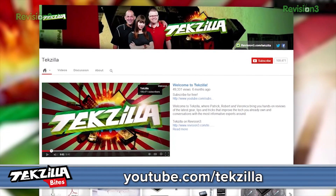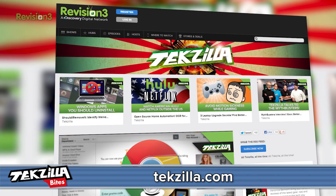For more from Techzilla, hit up youtube.com/techzilla or techzilla.com. Share what you think below or tweet at Techzilla. I'm Shannon Morse. Thanks for watching.